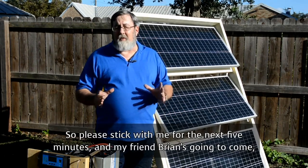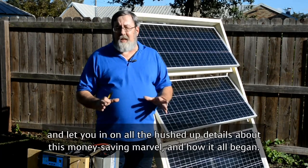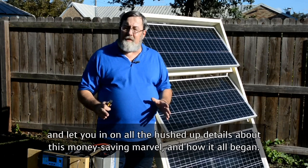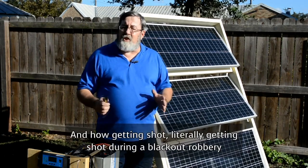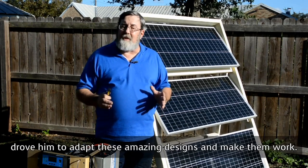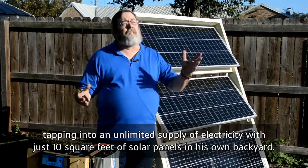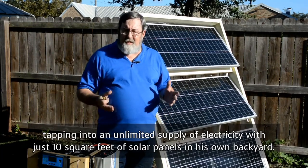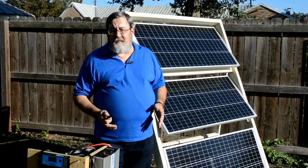So please stick with me for the next 5 minutes, and my friend Brian is going to let you in on all the hushed-up details about how this money-saving marvel came to be — and how getting shot, literally getting shot during a blackout robbery, drove him to adapt these amazing designs, tapping into an unlimited supply of electricity with just 10 square feet of solar panels in his own backyard.